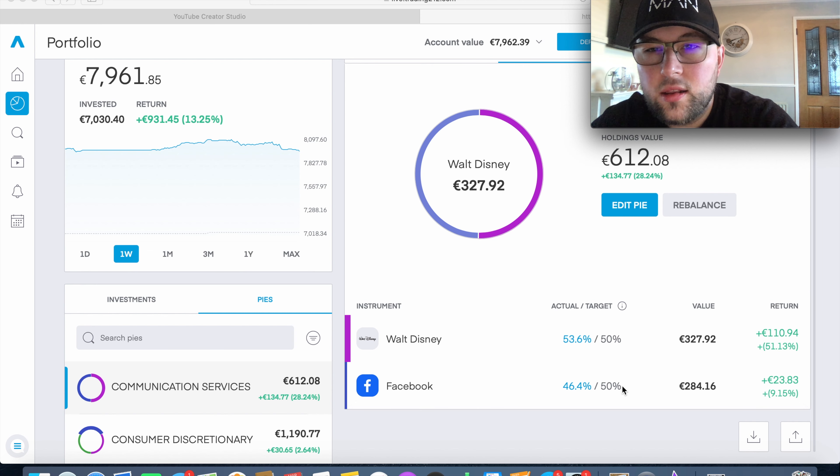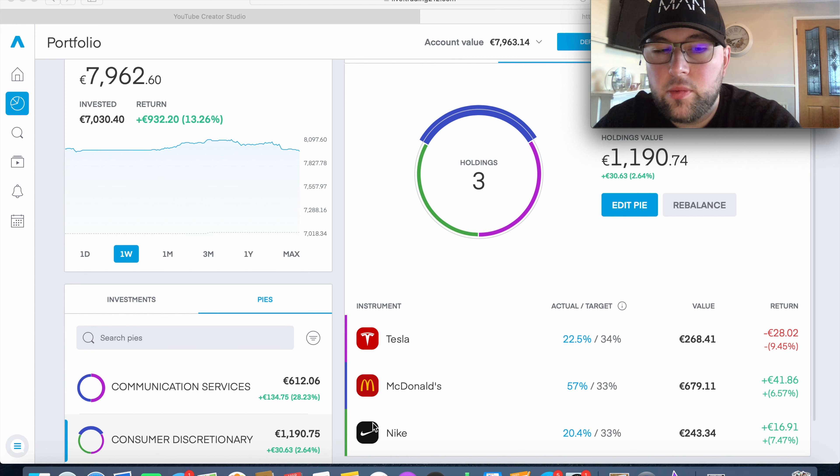Facebook I'm going to leave as is for the time being. In Consumer Discretionary we have just under €1,200 invested and are up about 2.6%. We have three holdings: McDonald's is up 6.5% — I've been dollar cost averaging into it in small amounts over the last few weeks and it's starting to pay off. Nike is up about 7.5%, also dollar cost averaged into. Tesla is currently down 9.5% — last week it was down about 20%, so that's cut in half. Next week I'm certainly going to be focusing on Tesla as a company to invest further into.